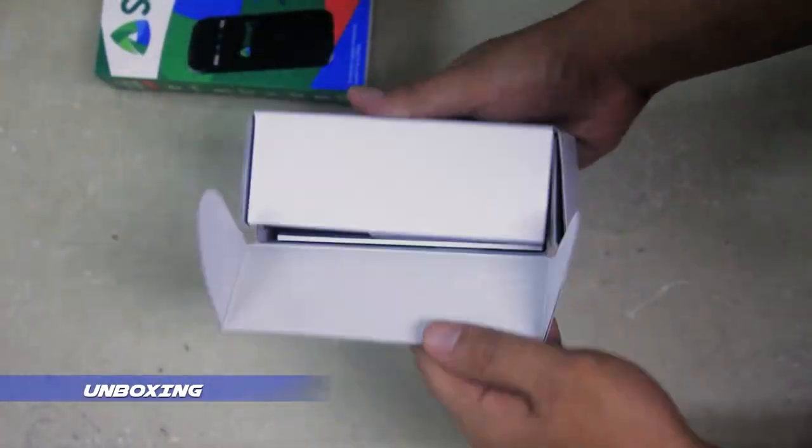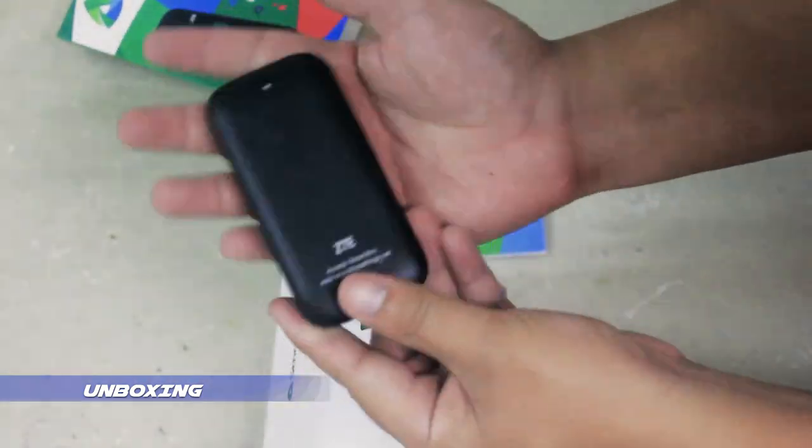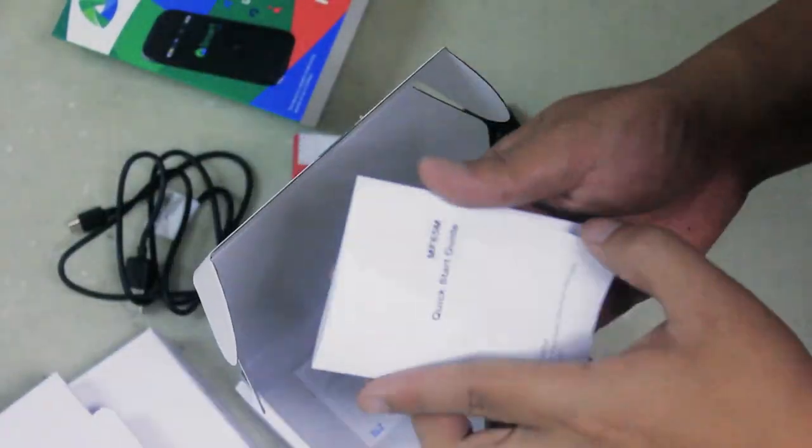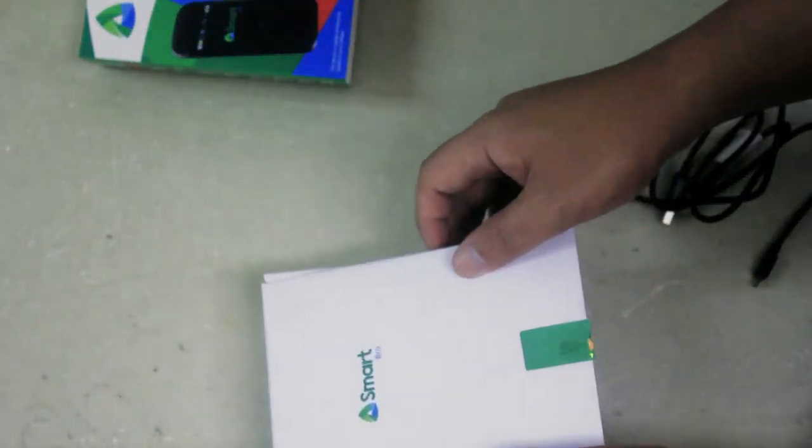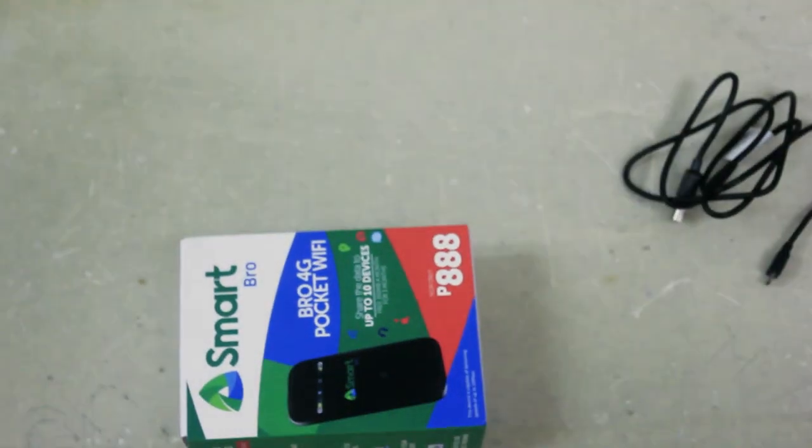This is the Pocket Wi-Fi from SmartBrow that aims as an entry-level category of the SmartBrow lineup. What you get from the box: we have the SIM card, the unit, USB connector, warranty card, and the quick start guide.